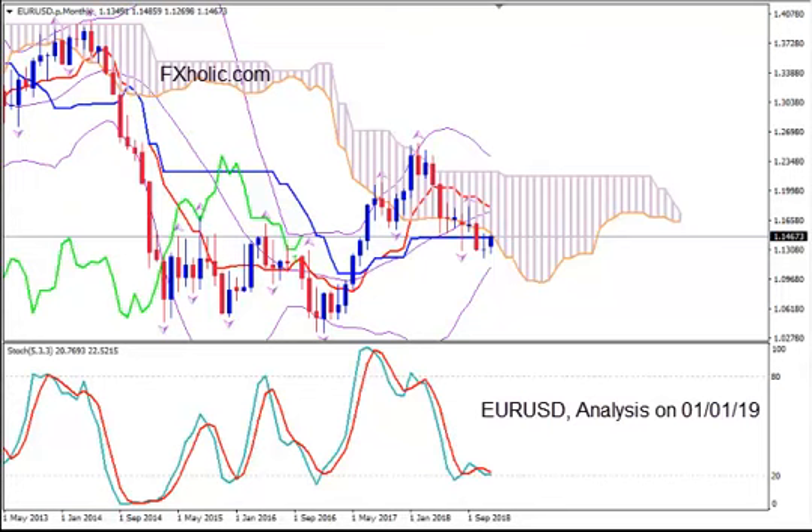Hi, this is EuroUSD and today is 1st of January 2019. Happy New Year! I'm Sofia Stavropoulou and this is an analysis on the pair using Ichimoku Kinko Hyo, Bollinger Bands, Fractals and Stochastics.